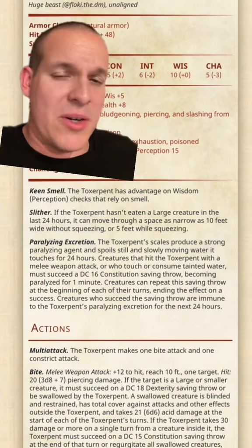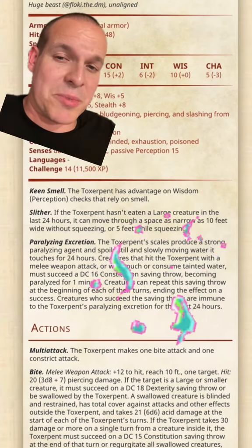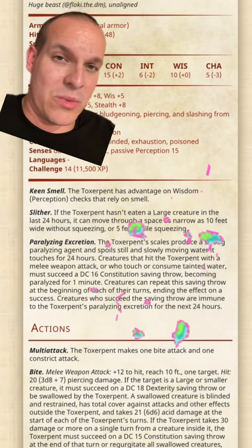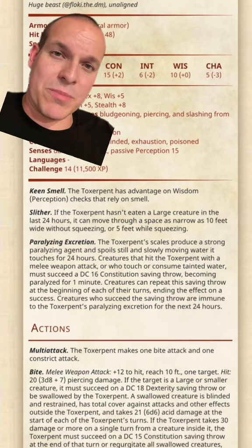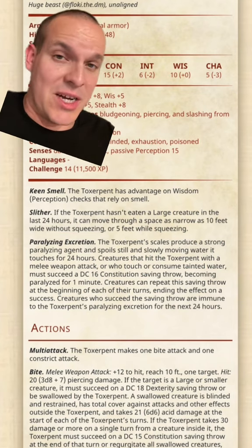Its most awesome ability is its paralyzing excretion. The Toxerpent's scales produce a strong paralyzing agent that can paralyze creatures that attack it, or taint the water that it moves through. Meaning if you're just trudging through some shallow water or some swamp and suddenly some of your party falls over paralyzed, you might be in the hunting grounds of the Toxerpent.